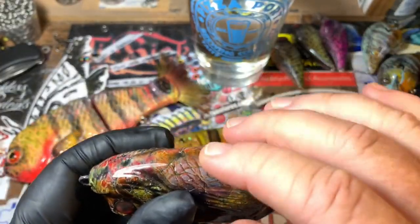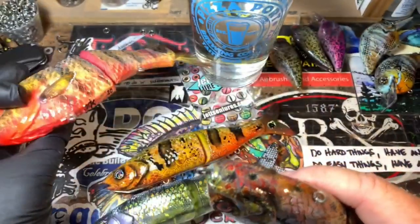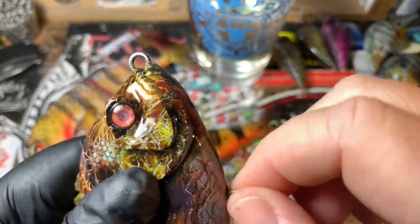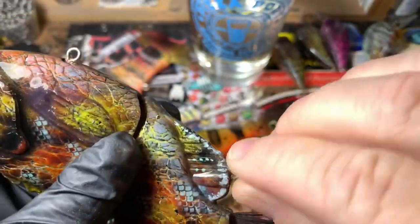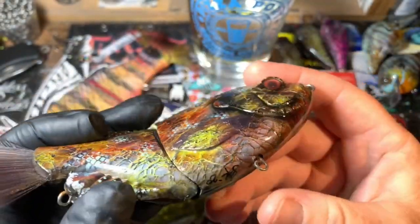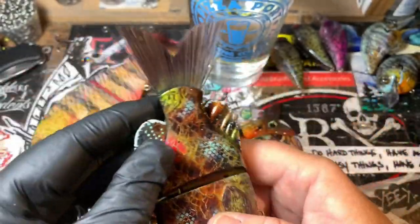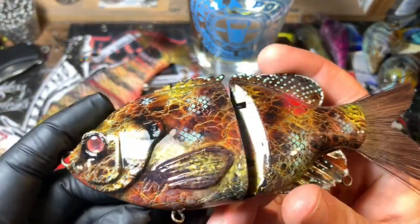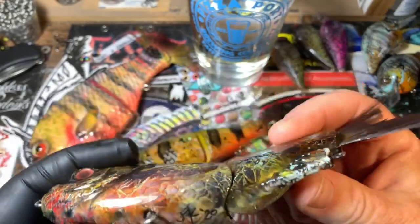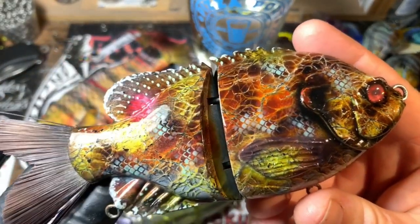Quick tip and trick: on the bottom of these — most of these, as is true on the Bull Gill and the Bullshad family of baits — there are independent moving eyelets on the bottoms so the hooks can free-swing. One of the essential things to making sure that stays that way is to brush on your clear coat or epoxy, whatever you use. Don't dip these baits. It maybe takes you five more minutes, but it's worth it and you'll present a much cleaner bait to your customers.